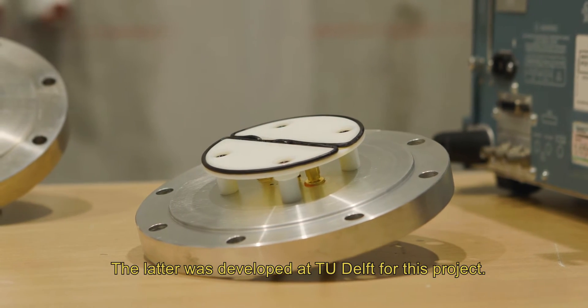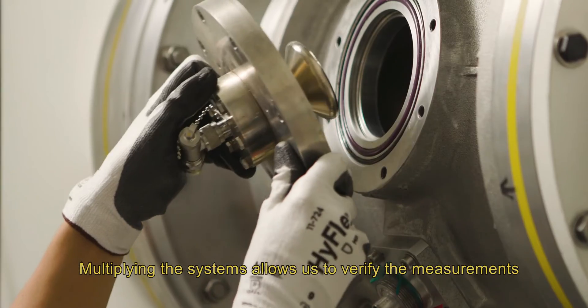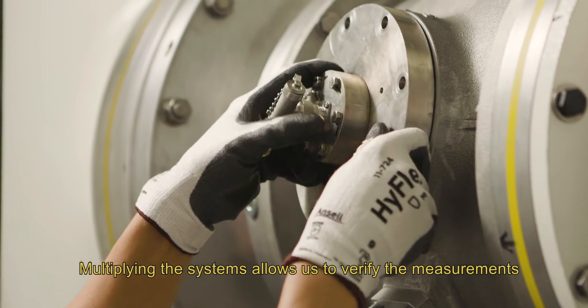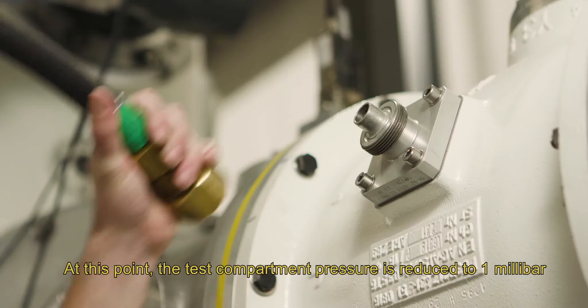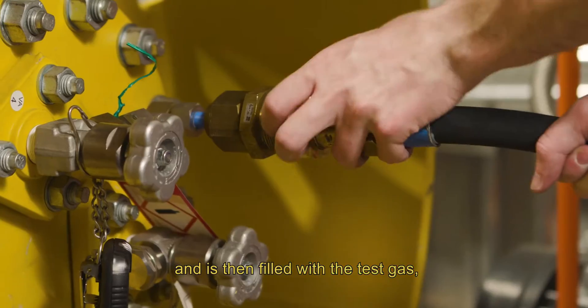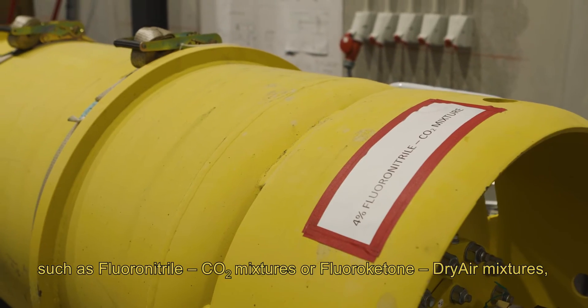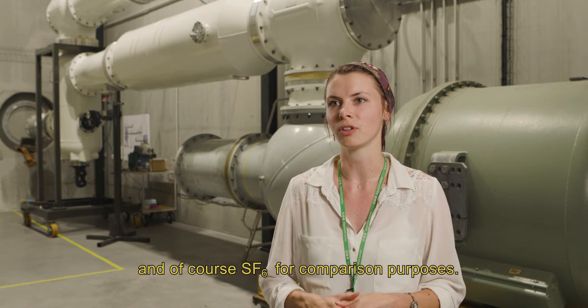The latter was developed at TU Delft for this project. Multiplying the systems allows us to verify the measurements and evaluate the sensitivity of different monitoring systems. At this point the test compartment pressure is reduced to one millibar and is then filled with the test gas, such as fluoronitrile CO2 mixtures or fluoroketone dry air mixtures, and of course SF6 for comparison purposes.